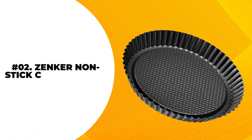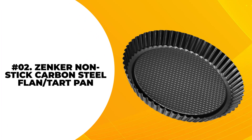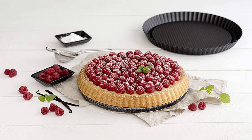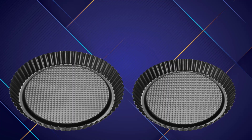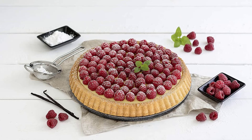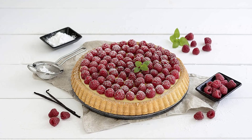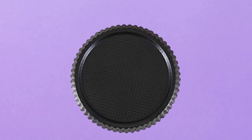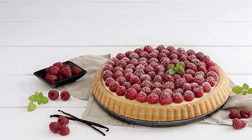At number 2, the Zinker Non-Stick Carbon Steel Flan or Tart Pan. With an 11-inch diameter, it is a non-stick pan perfect for making baked goodies like strawberry shortcakes, fruit tarts, or even flans. This tart pan with fixed bottom bakes lovely tarts, thanks to uniform heating, while the heavy-duty steel results in perfect heat conduction.